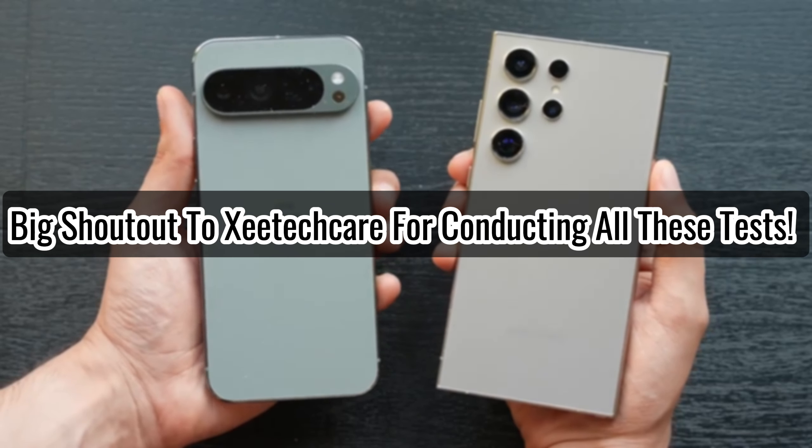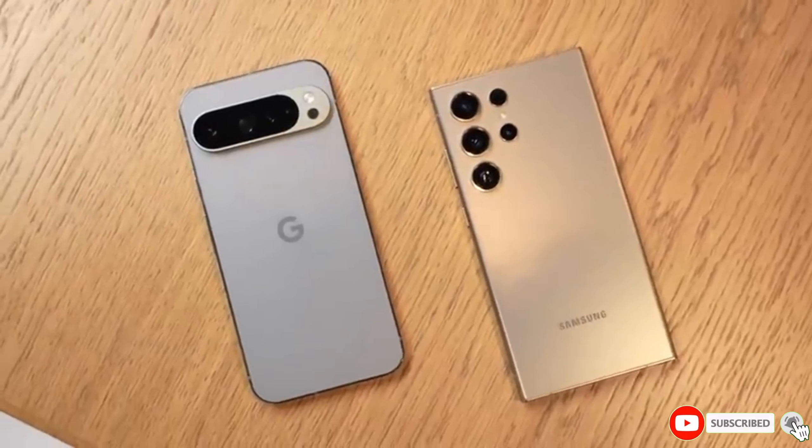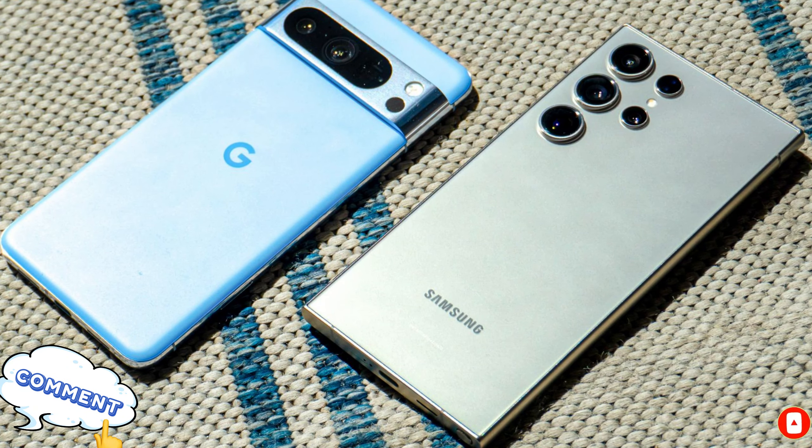Big shout-out to CTECH Air for conducting all these tests. If this video was helpful, don't forget to like, subscribe, and comment below with your thoughts on which phone comes out on top. See you in the next video!